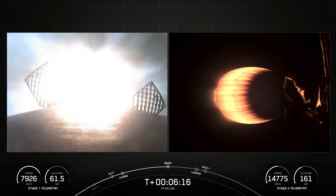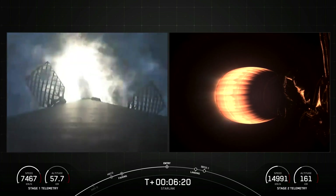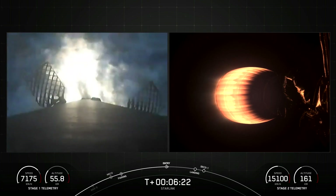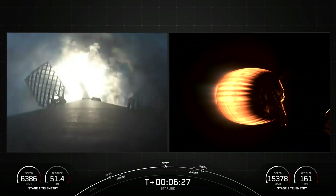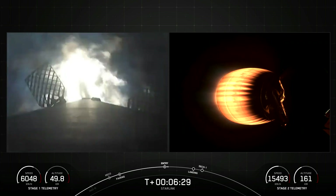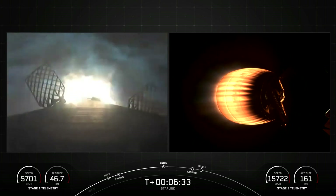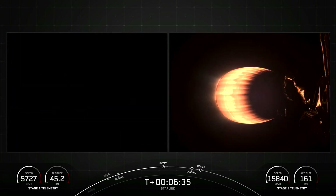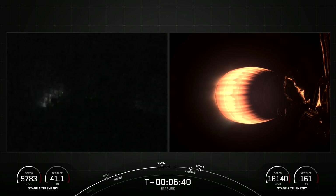Entry burn start. There's that call for stage one entry burn — the booster has reignited engines one, five, and nine to help it slow down for atmospheric reentry. Entry burn shutdown — that entry burn on the first stage has now completed.